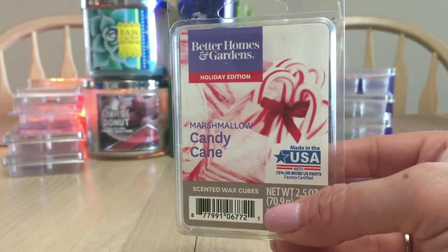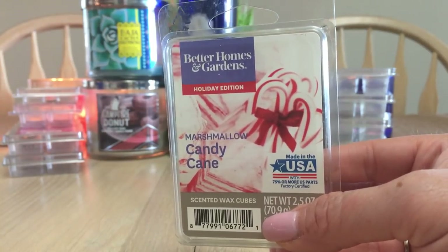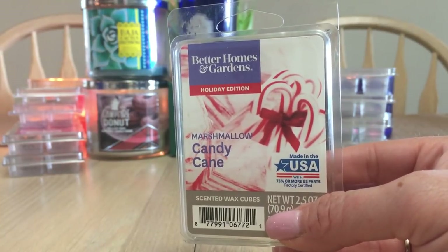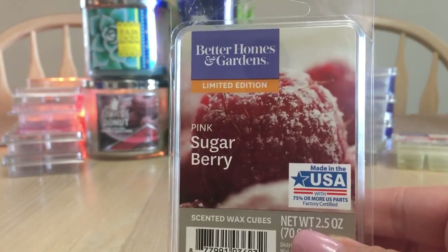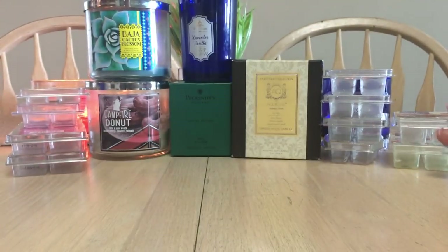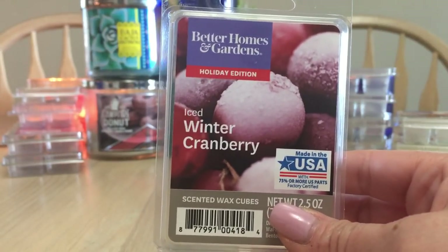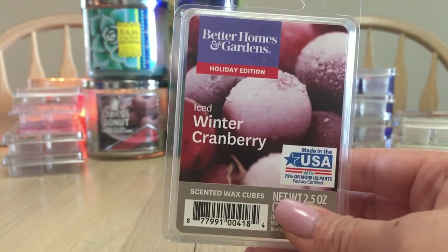Marshmallow Candy Cane — received this from friends in the States. Love this one; great on its own and as a blender. I have one more left and will likely hold on to it until Christmas. It's very strong — candy cane is like a vanilla peppermint, and the marshmallow is beautiful. Repurchase and a love for my bedroom. Pink Sugar Berry — hands down one of my favorites, just like a raspberry rolled in sugar, especially tempting when I'm sick.